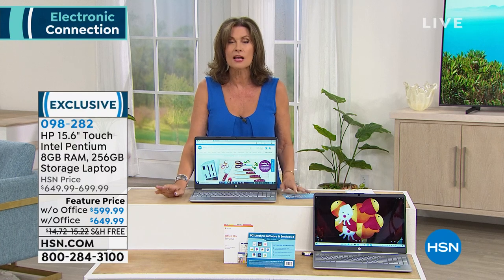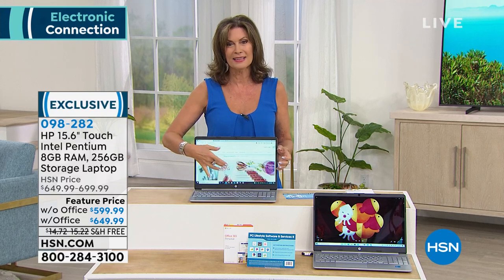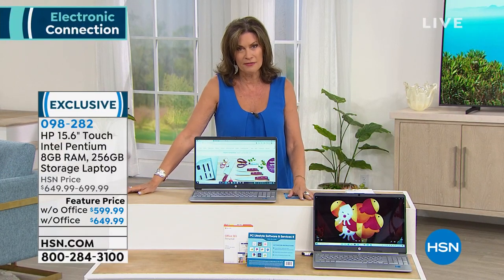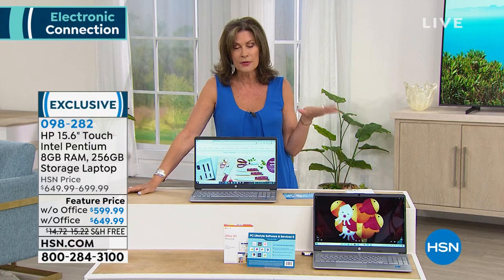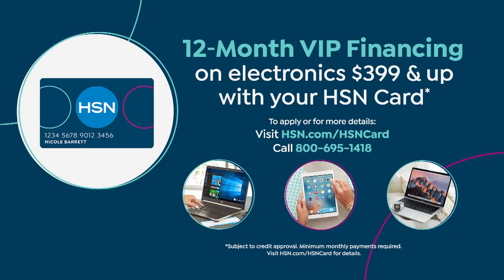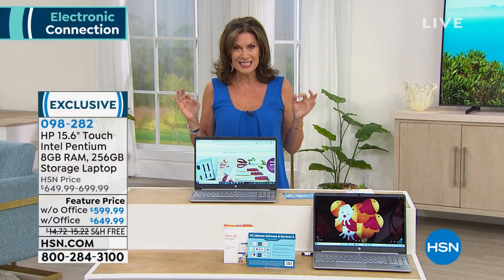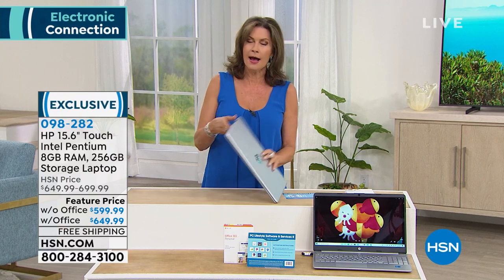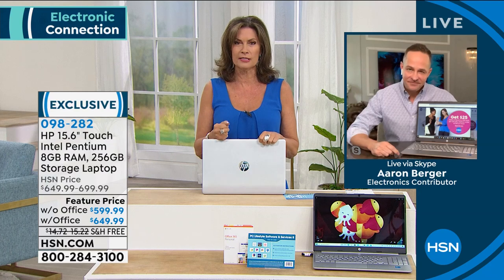You're getting 256 gigabytes of storage, but the best part — the crème de la crème — is the touchscreen. That is going to upgrade your entire experience. Even with Office, this is under $650, with five flex payments and free shipping. If you put it on the HSN credit card we're financing it free for 12 months. Without Office it's $49.99 per month; with Office it's only about $4.18 more per month. This is the very first time we've ever offered this computer — it's been flying on HSN.com.